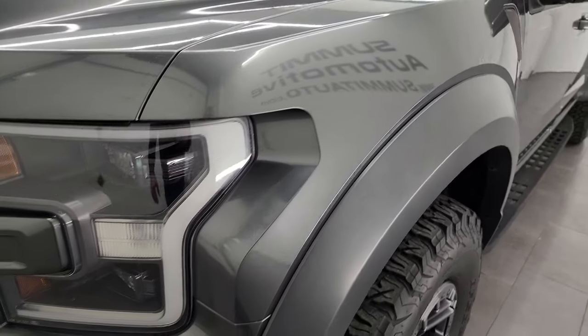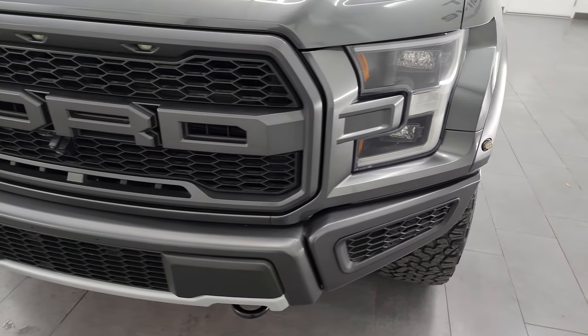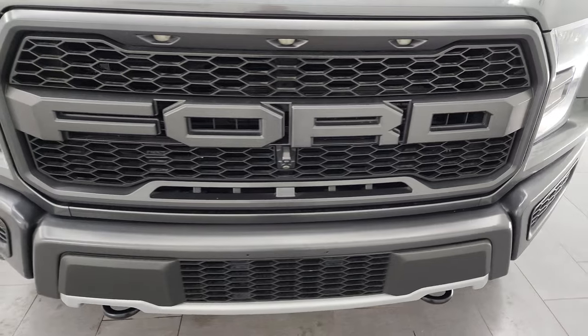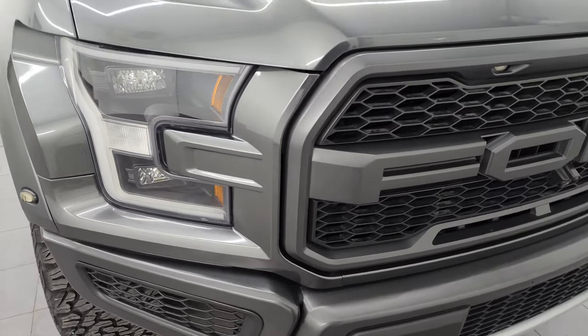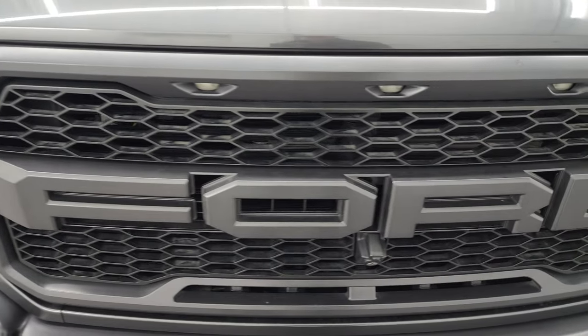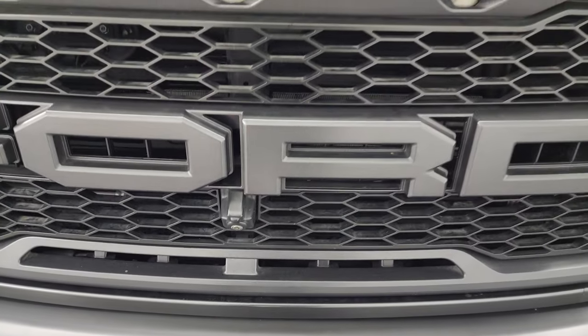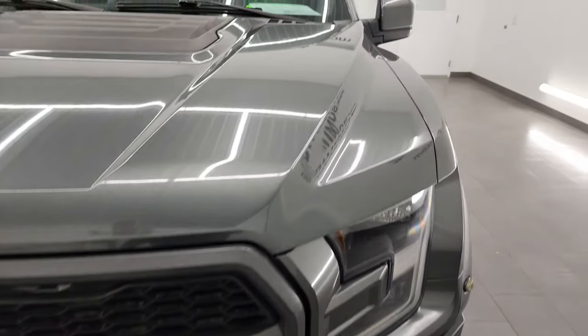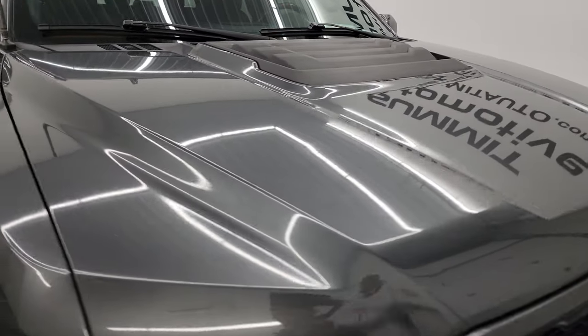The front fenders are absolutely perfect. It has LED headlamps and LED running lights — I'm going to turn all those lights on at the end of the video so you can see just how bright they are. The front bumper is absolutely perfect. I didn't see any dents, dings, scuffs, scrapes, rock chips, or anything. It has the lights in the grille and you also get the front camera. The hood is in excellent shape as well — I didn't see any major dents or dings on there. The passenger side front fender is in really nice condition too.